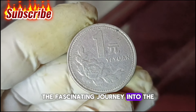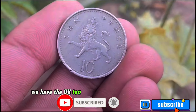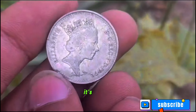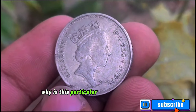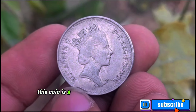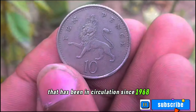Next we have the UK 10 pence coin from 1992 — a small but significant piece of British currency. You might be wondering why this particular coin is worth discussing. This coin is part of the larger 10 pence series that has been in circulation since 1968.